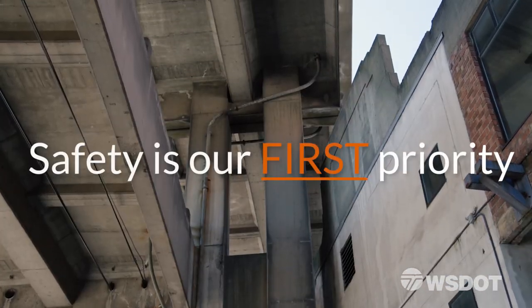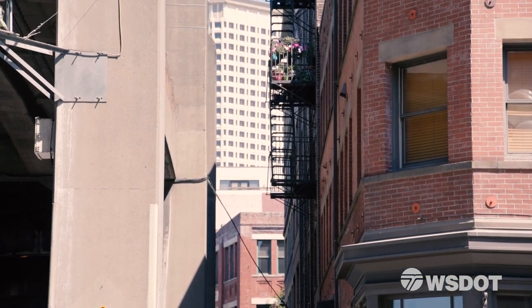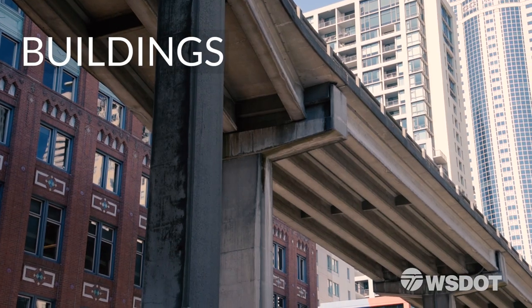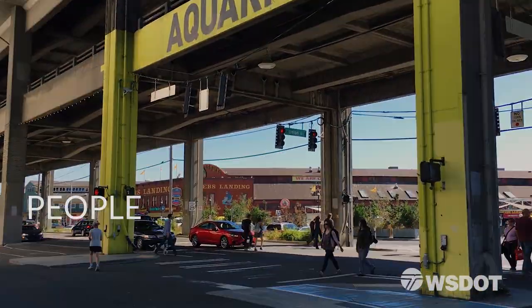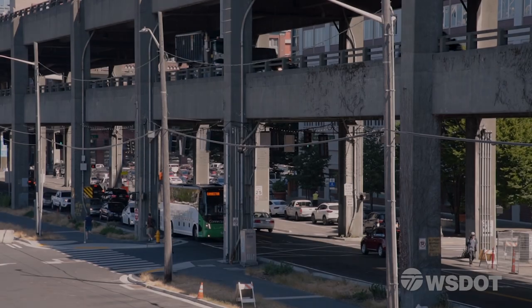Safety is WSDOT's number one priority. The contract to demolish the viaduct will ensure that we protect buildings, infrastructure, and people in and around the job site, and will maintain access to the ferry terminal.